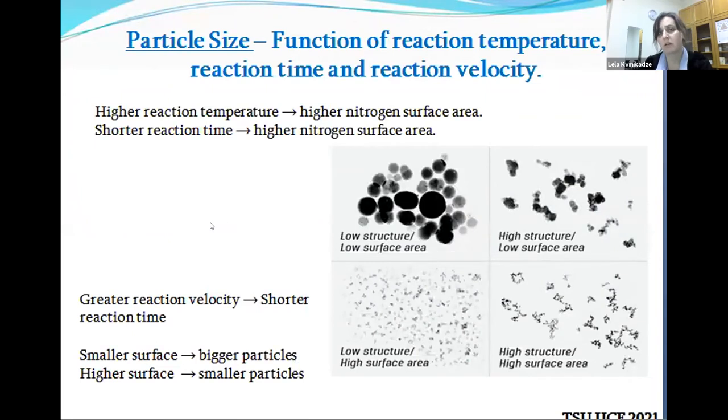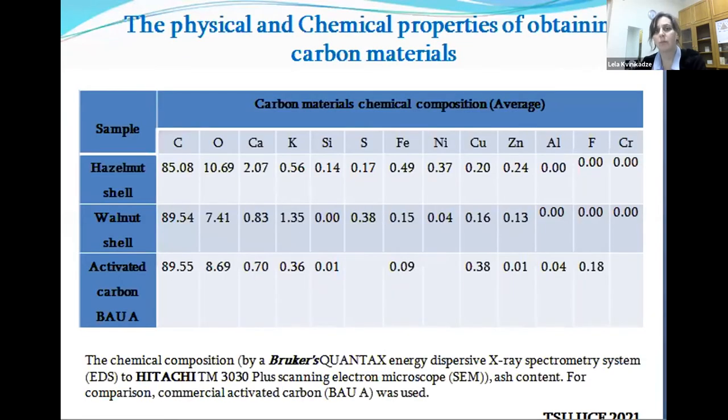Going into more detail about particle size as a function of reaction temperature, reaction time, and reaction velocity — it was comprehended and compared. High reaction temperature causes high nitrogen surface area, which causes shorter reaction time and high-rate nitrogen surface area. Here are depicted pictures that show how these parameters correspond and correlate. We also measured the physical and chemical properties of the obtained carbon materials with the composition.